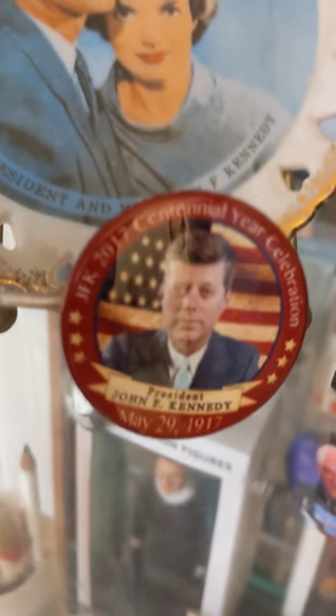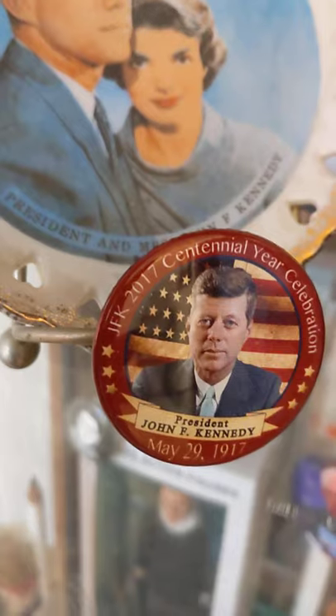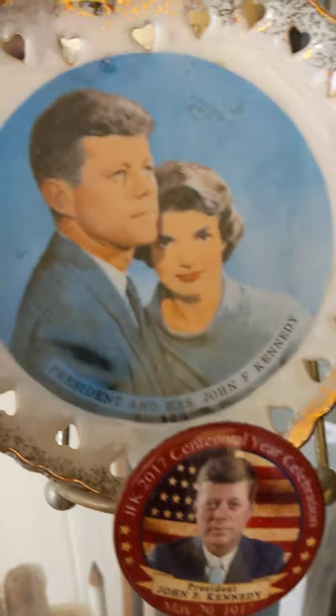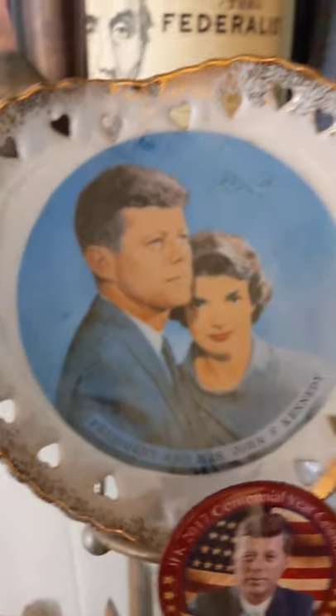Anyway, this is my curio cabinet. I just acquired this — it's a hundred-year anniversary of his death. He was born in 1917, and this was 2017, and I got the pin. It goes with that little plate and I just like it.